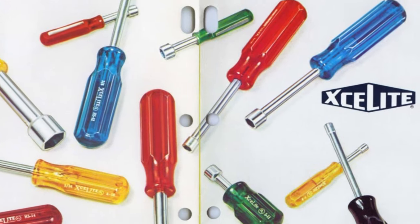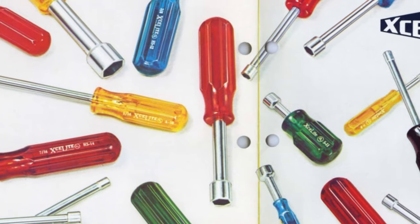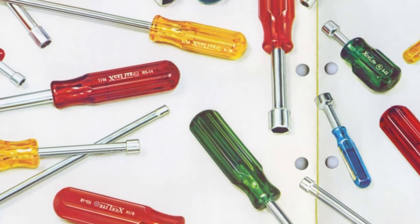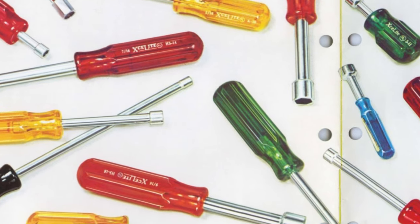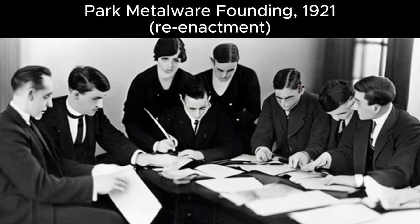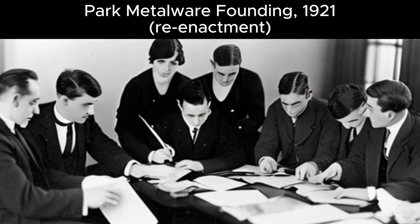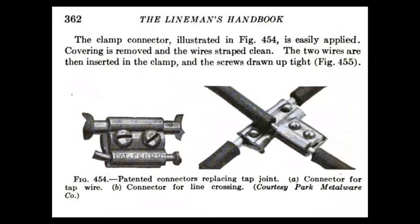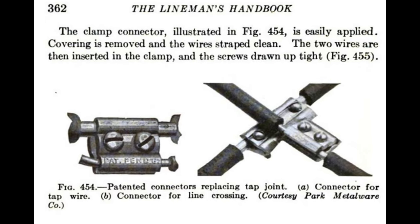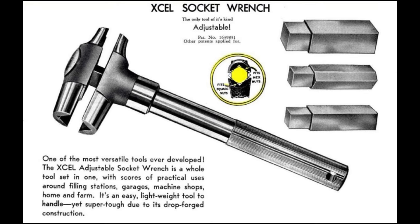Today we're going over the history of the Exalite Company — that company that made those cool, translucent-colored handled nut drivers. The Exalite story begins in 1921 with the founding of Park Metalware by a group of friends in Orchard Park, New York. Their first products were solderless wire connectors under the Gillett brand, as well as some unusual adjustable wrenches sold under the Excel brand.